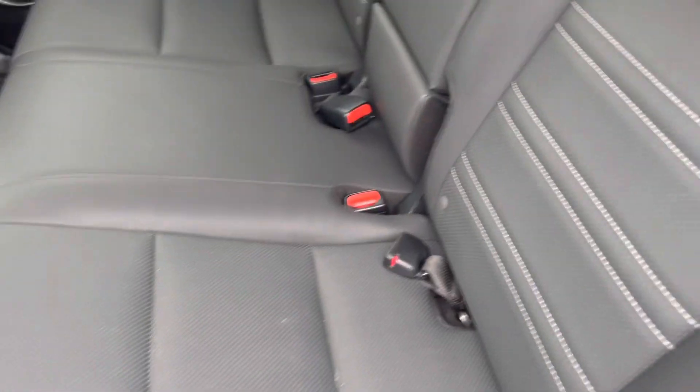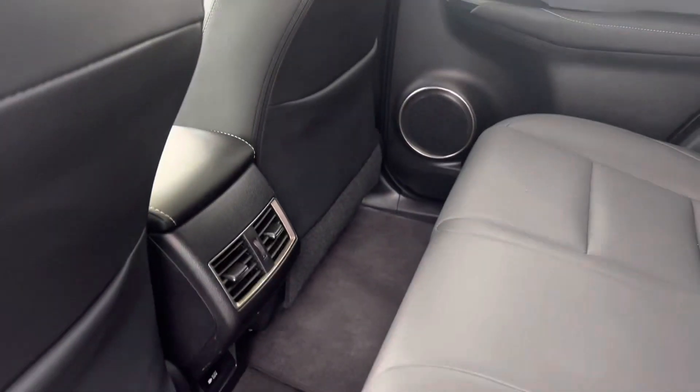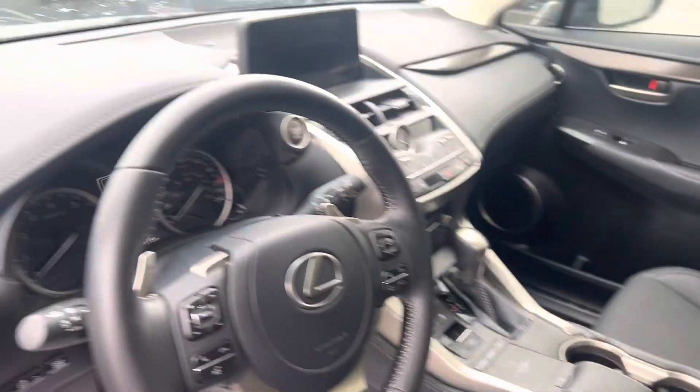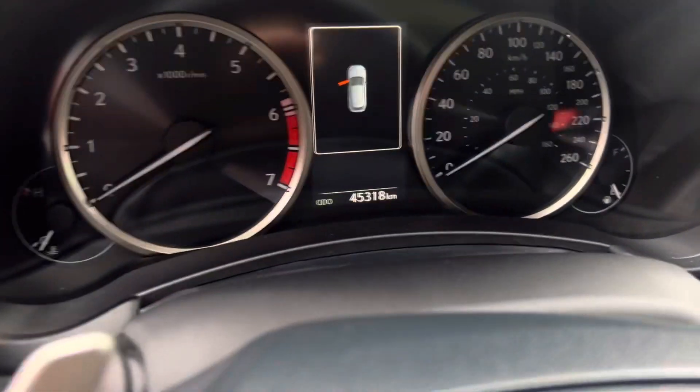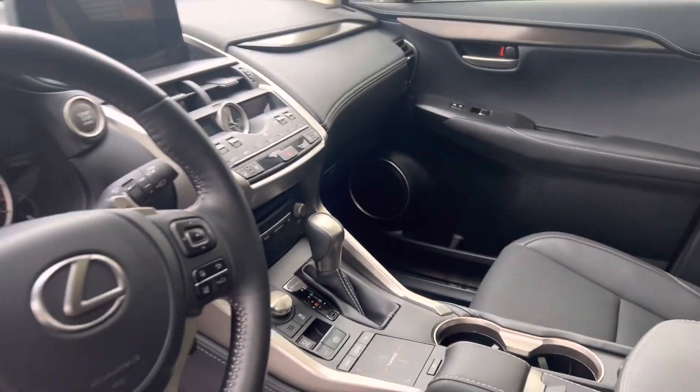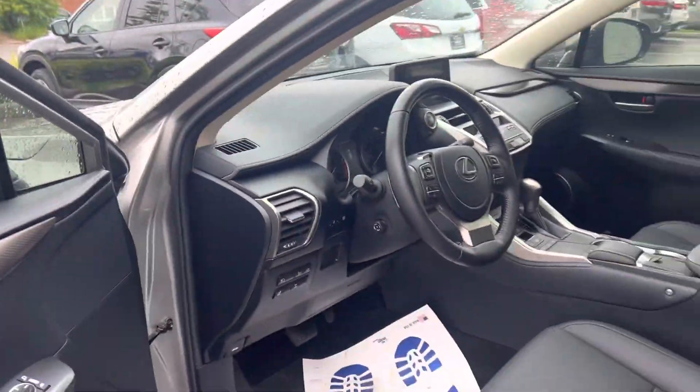Beautiful black leather interior — looks like they've barely been sat in. Nice sunroof, climate for the rear, power driver seat plus the memory full power group, and very well maintained. Just over 45,000 clicks.